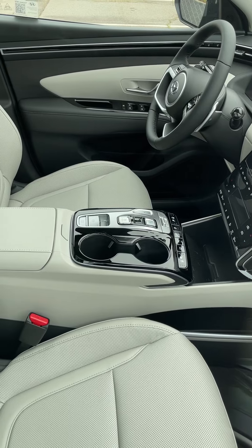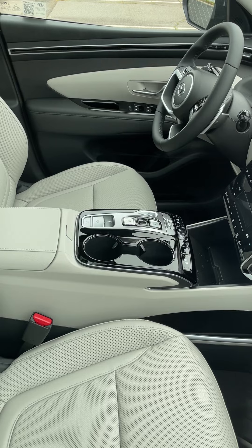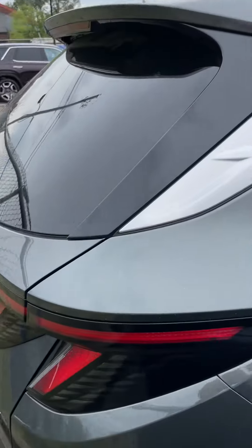It is a shift-by-wire, which is the push button — that's how they do it. And this does have the ventilated seats, the heated seats, all of those features that come with it: the navigation screen, everything. So a very nice vehicle.